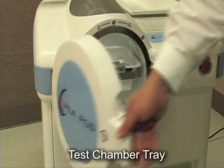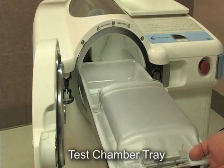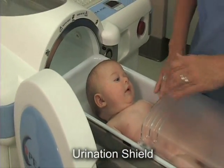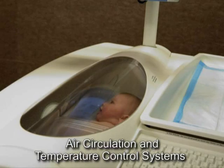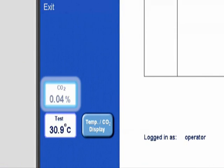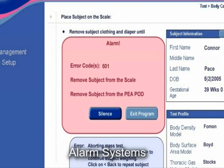The test chamber tray is fully retractable, which allows for easy placement of the infant inside the test chamber. A urination shield is also provided to contain fluids within the test chamber tray. The numerous infant safety and comfort features of the P-Pod's test chamber include air circulation and temperature control systems, which provide a stable thermal microenvironment during testing. Additional safety features include constant temperature and CO2 level monitoring within the test chamber, an emergency off switch, and a sophisticated alarm system.